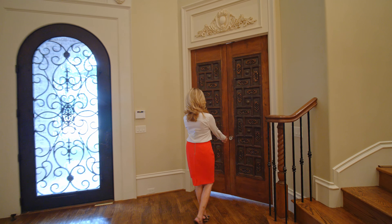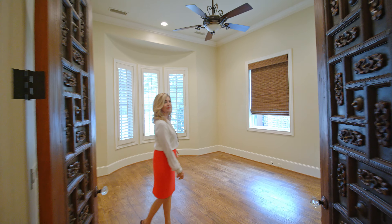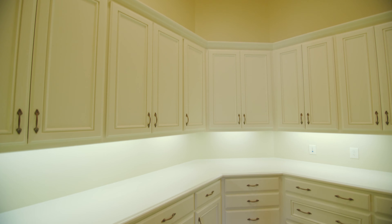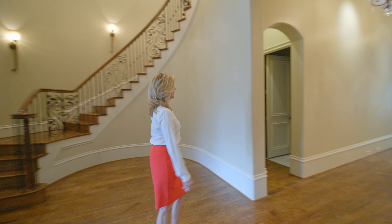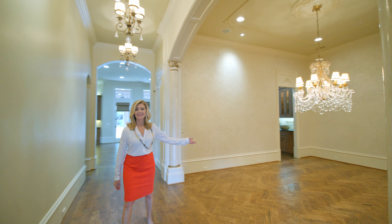On your left is a private study with a closet of cabinets and counter space. As you continue into the home, you will find the elegant formal dining room, which shares a see-through fireplace.